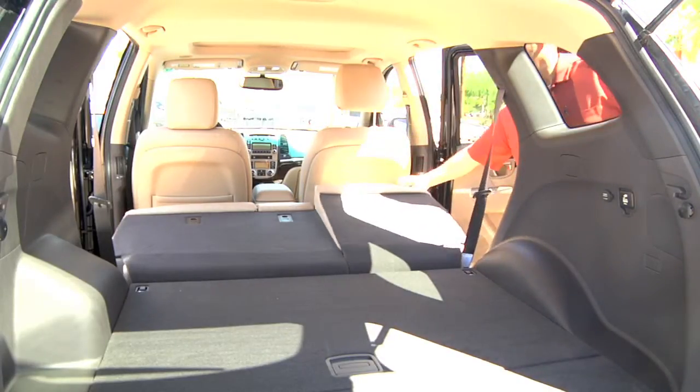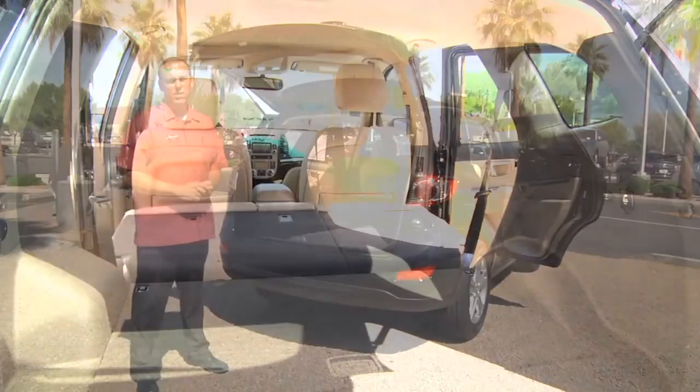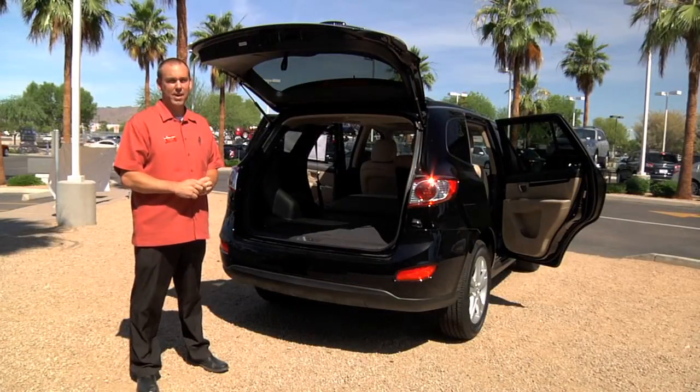So come by, check one out for yourself at Hyundai of Tempe, or visit us on the web at www.hondaeoftempe.com.